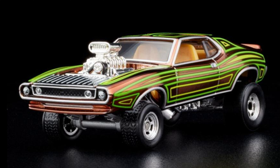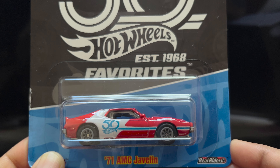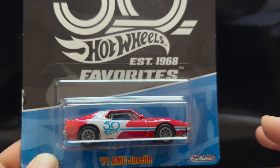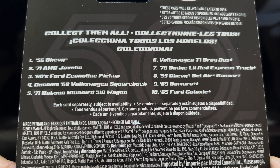It also has real rider rubber tires, which is a gem for collectors and fans. Let's get back to the 50th anniversary Hot Wheels — here are some of the Hot Wheels that were released for the 50th anniversary.